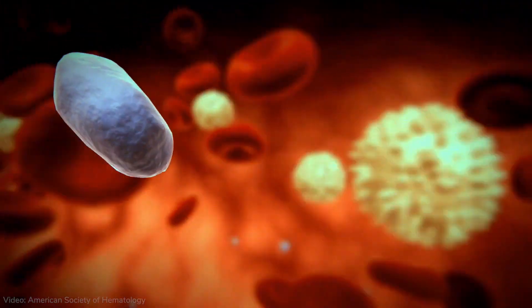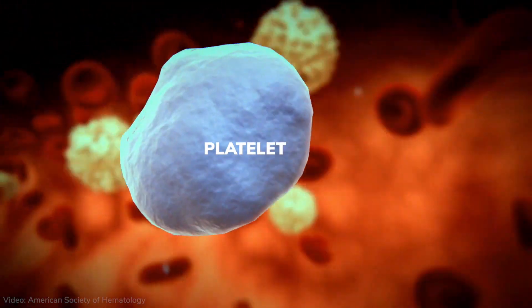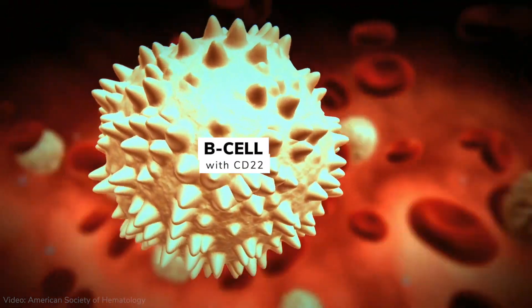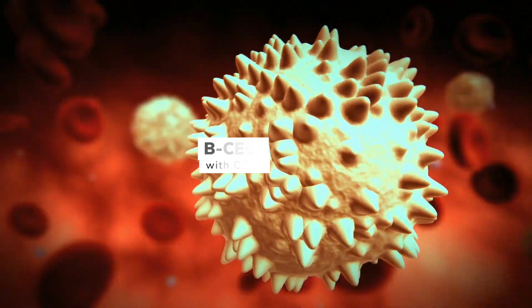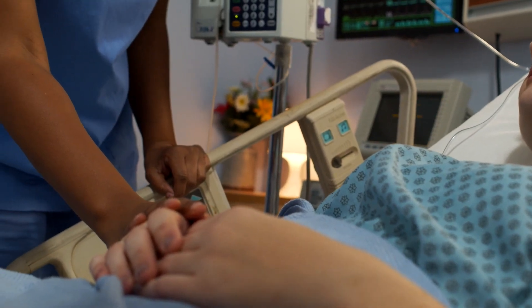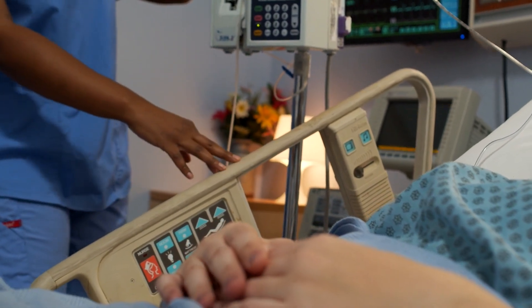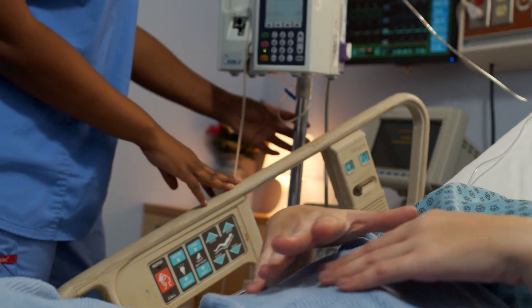Instead, CD22 is only found on a specific type of white blood cell called B cells, making it a useful marker for identifying these B cells. There are a number of blood cancers, or leukemias, that arise from malignant B cells. In treating these particular cancers, CD22 can serve as a kind of homing beacon for targeted chemotherapy. If we were to link a cell-killing drug with a CD22 binder, we could attack cancer cells while minimizing side effects on other cell types.